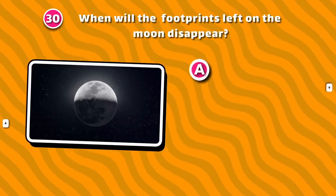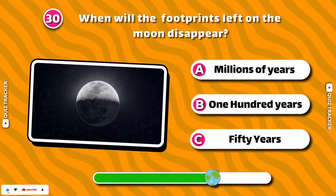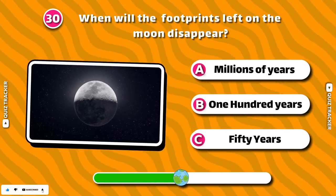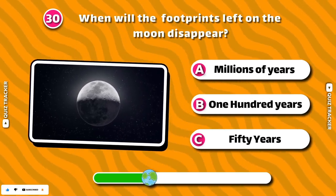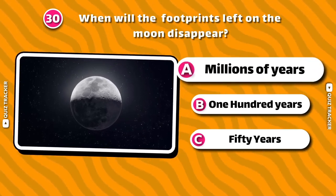When will the footprints left on the moon disappear? Millions of years!